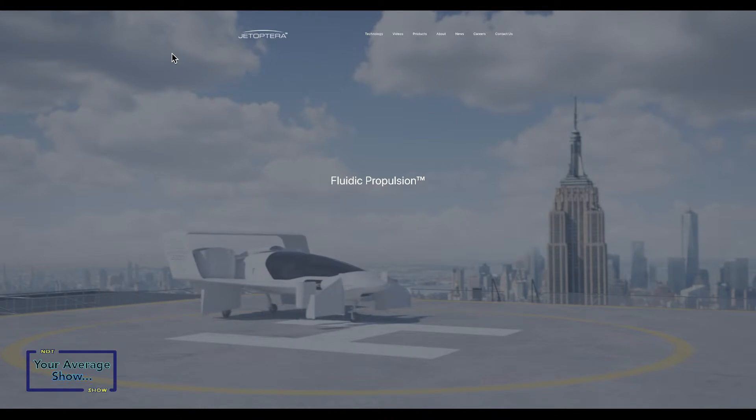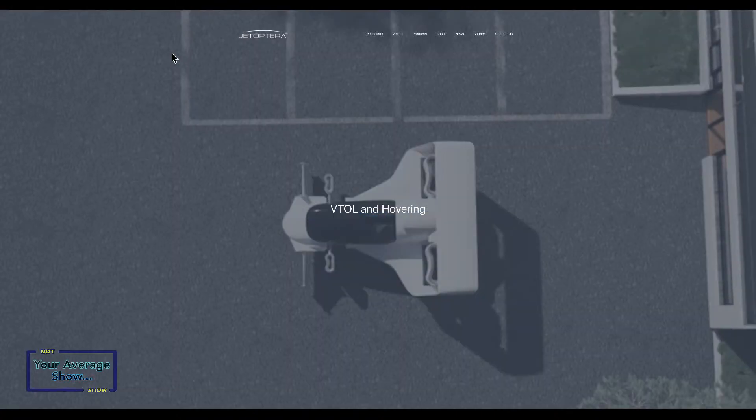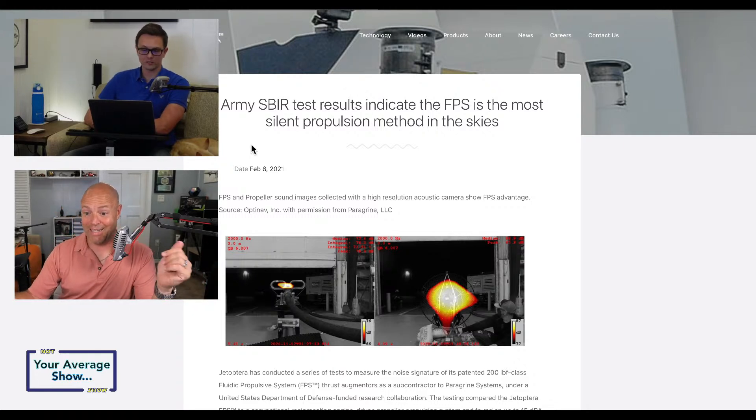JetOptera has a massive design improvement compared to everything else we've seen in the flying car and VTOL marketplace. They've made an inroad where many others just didn't catch on. They've also been silently working in the background with government contracts. They recently had an Army test to see if the fluidic propulsion system, placed in an anechoic chamber, was quieter than other propulsion systems the Army currently has — helicopters, drones, props, rotors — and it did amazingly well.